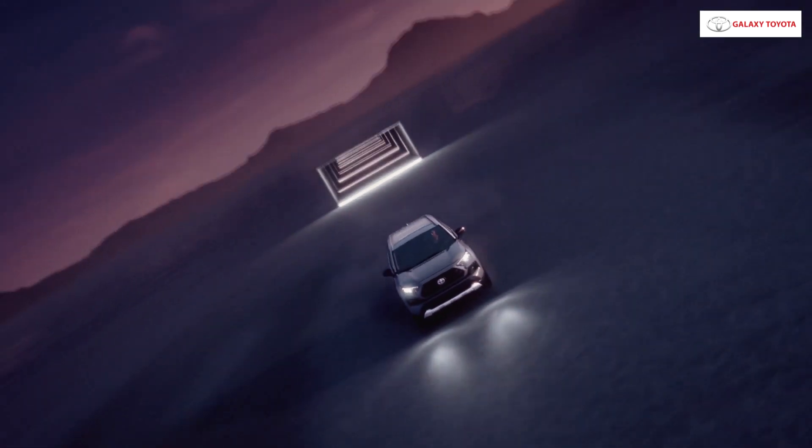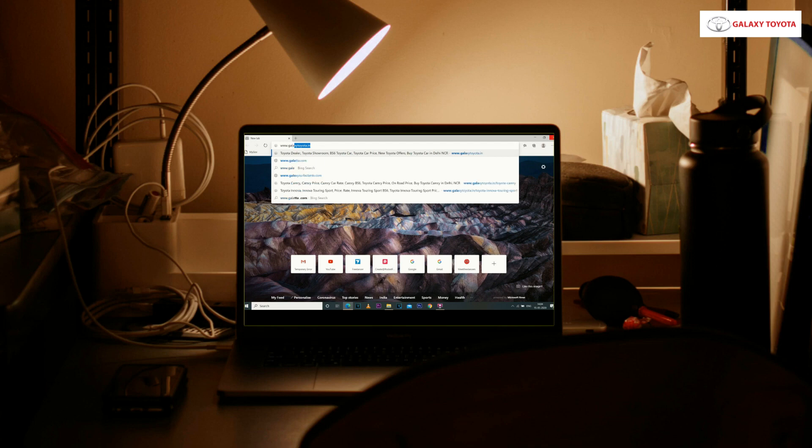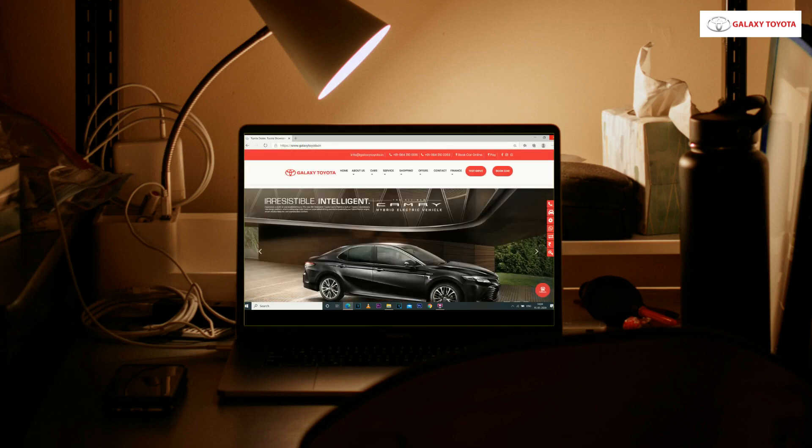You can book your favorite Toyota car online at Galaxy Toyota. All you need to do is visit our website www.galaxytoyota.in and click on 'Book Car Online' at the top.